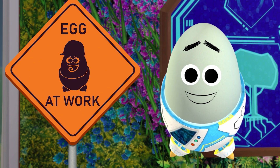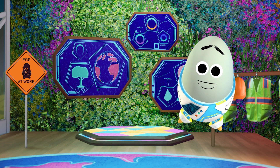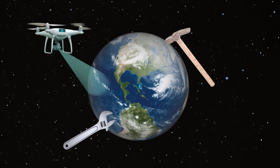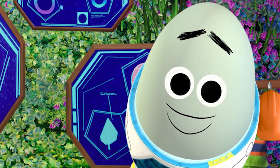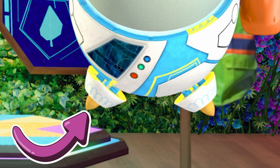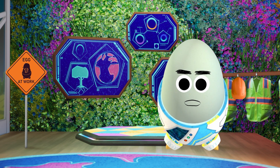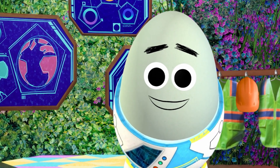Welcome back to another episode of Eco-Eggineering, where we look at urban technology and ideas that build a better world. I'm your Egggineer Frittata, and this is Rocket Pants, helper extraordinaire. Today we're gonna check out a very important part of making big cities greener.